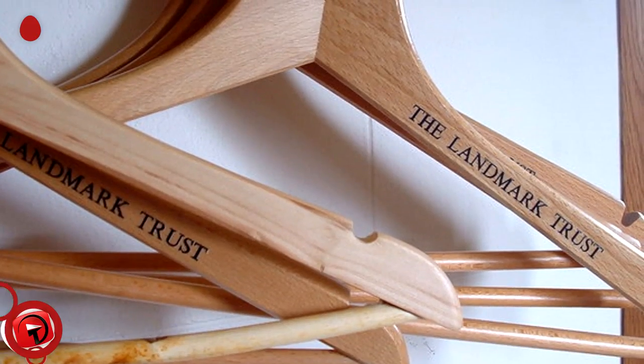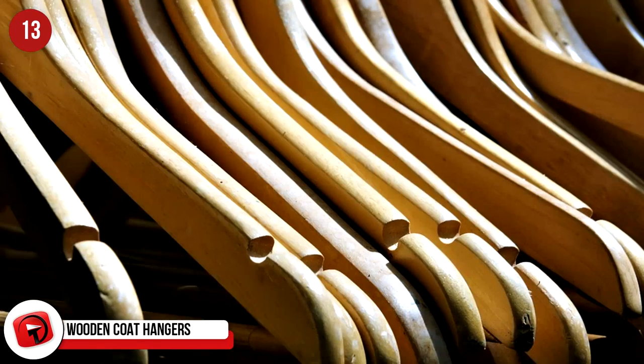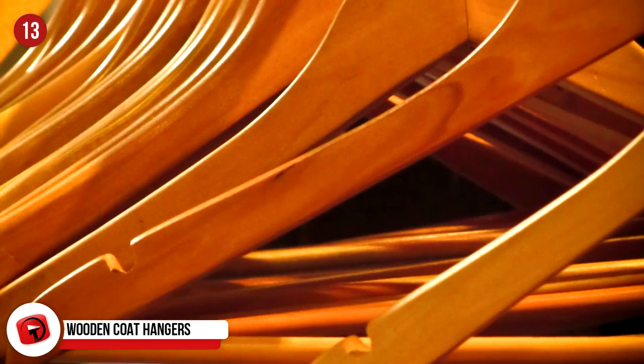Wooden Coat Hangers: Wooden coat hangers aren't just a status symbol of the elite — they preserve your clothes. The wood they are typically made from is cedar wood, which repels bugs and moths with its scent. So, no holes in your designer numbers.